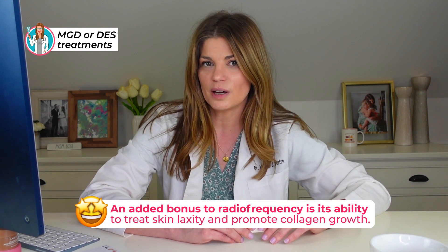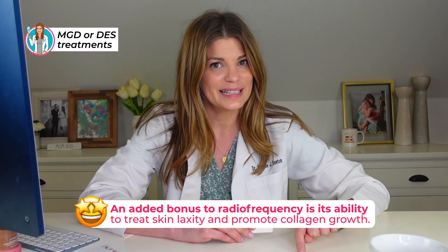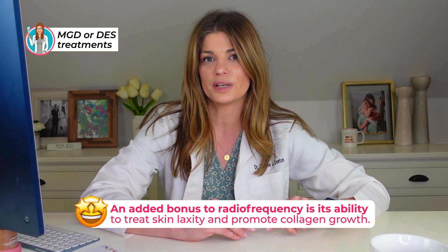An added bonus of radio frequency is that it came from aesthetics, so it has the ability to treat skin laxity and promote collagen growth as well. So let's go over radio frequency and its many benefits for your dry eyes and skin.